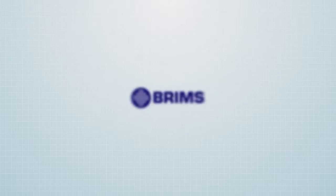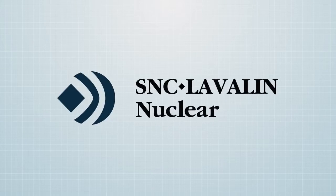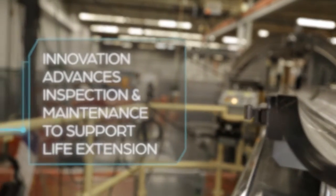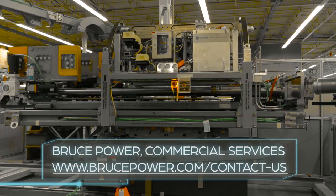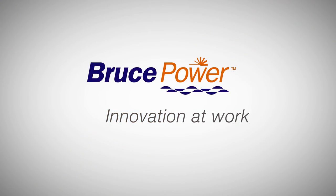The development, design, and build of the BRIMS tool was a collaborative effort by a consortium of expert companies under the leadership of Bruce Power. BRIMS advances the inspection and maintenance capability and supports the business case for the life extension of Bruce Power units, thus keeping electricity-generating costs lower. Talk to us to find out more about the Bruce Reactor Inspection and Maintenance System. Bruce Power — innovation at work.